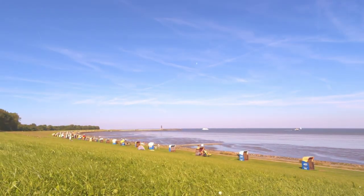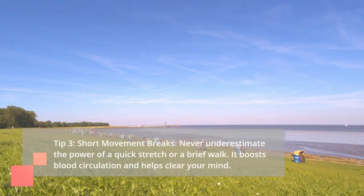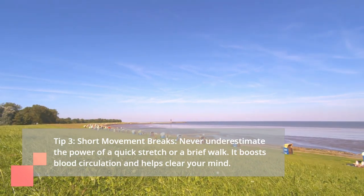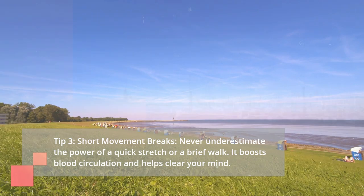Tip 3: Short Movement Breaks. Never underestimate the power of a quick stretch or a brief walk. It boosts blood circulation and helps clear your mind.